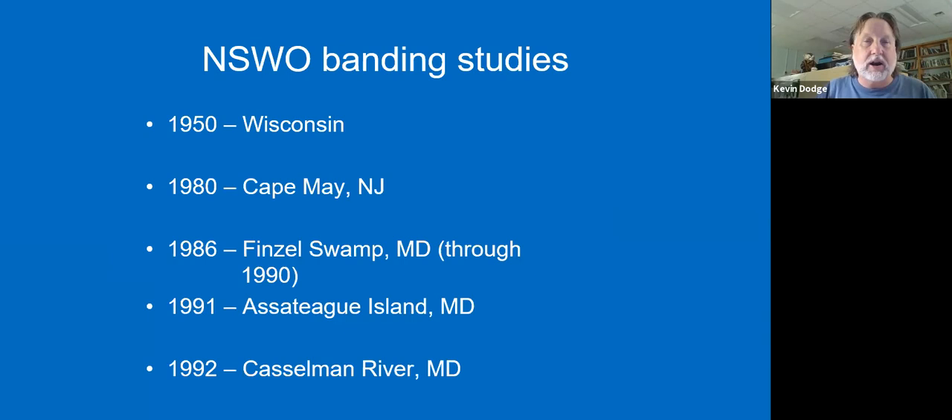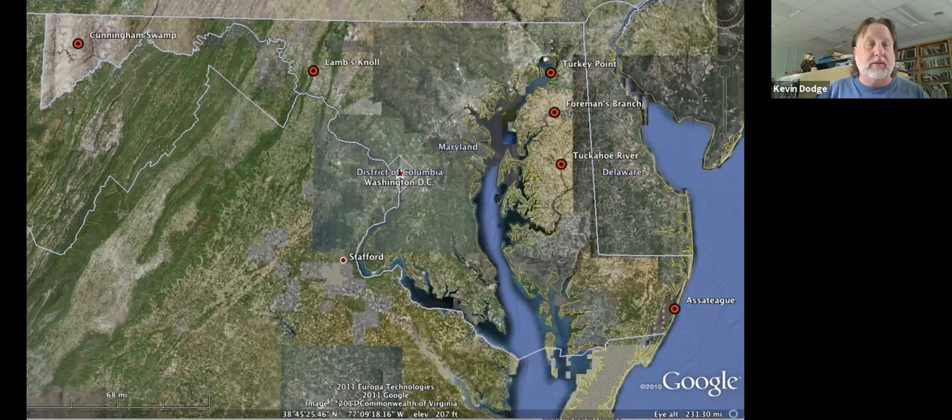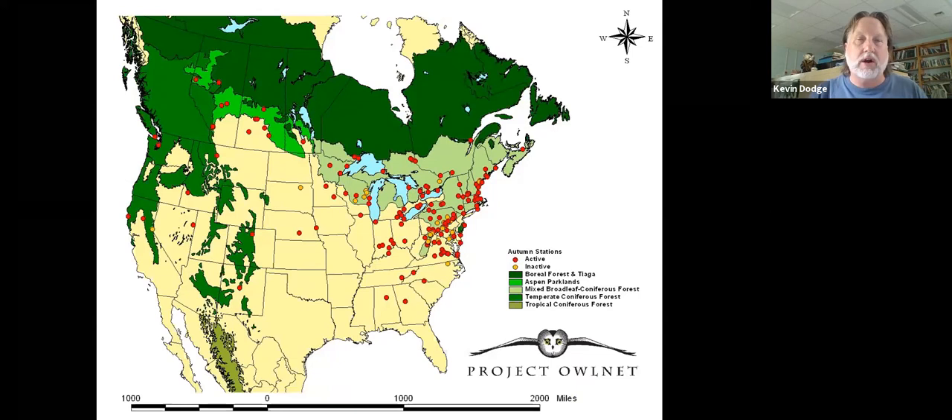In Maryland, we have a number of different stations. We're out in Garrett County; there's one on Lambs Knoll on South Mountain, some on the shore at Tuckahoe, Foreman's Branch, and Assateague. There are several in central Maryland as well. This is part of a network of stations all across North America — from Canada down to Alabama and Georgia, from Boston out to Vancouver Island and even Homer, Alaska. They're all part of a network called Project Owlnet, and we are part of that.